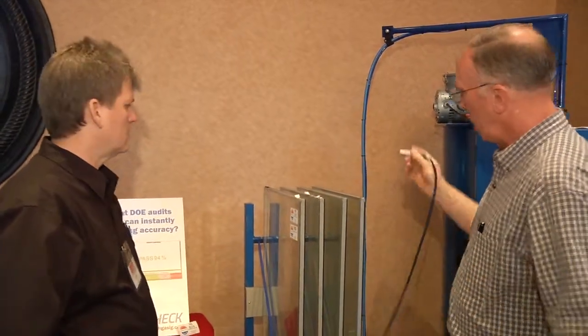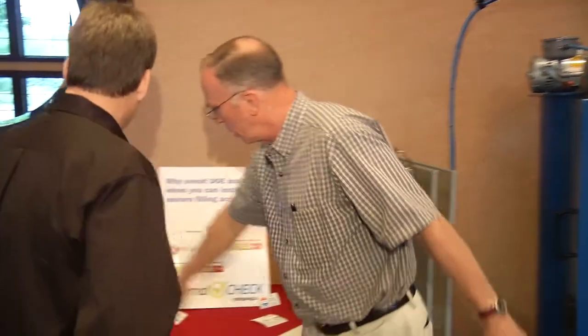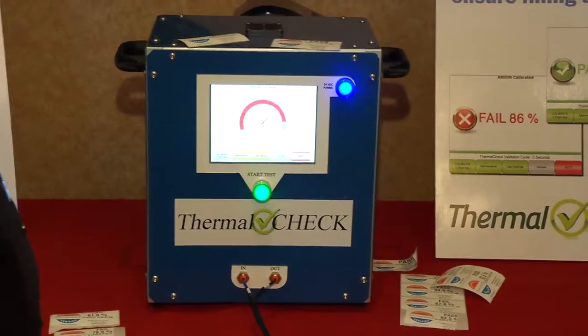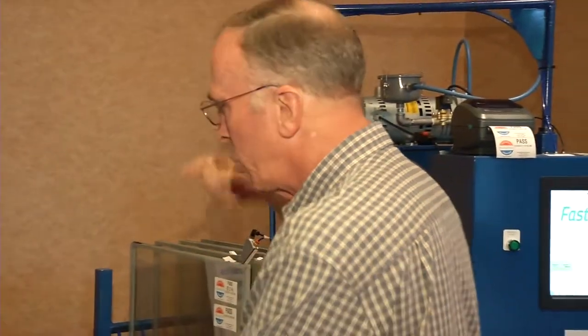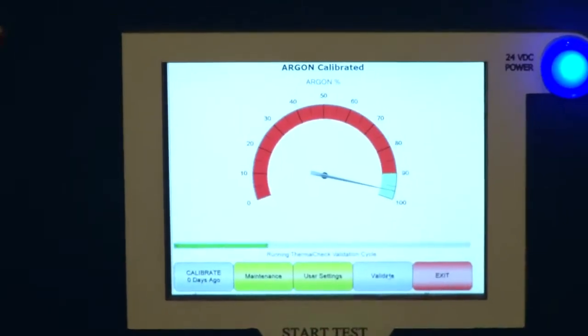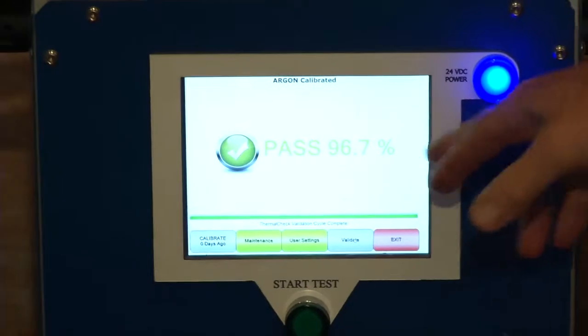It doesn't change dramatically. The operator will insert the probe into the unit. If you look over here, all he's got to do is just push the button. People said you can't test because the argon and the air aren't mixed. Well, we're actually circulating the gas — we're forcing it to mix — and we're measuring it. You'll see this green line will pause anytime there's a little variation, so we wait till it's thoroughly mixed. We take a measure of what's in there and then we tell him what he's got.